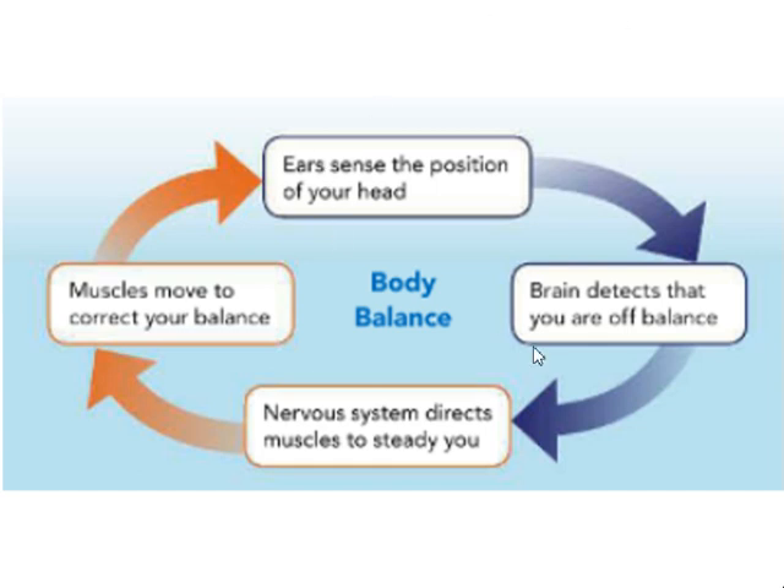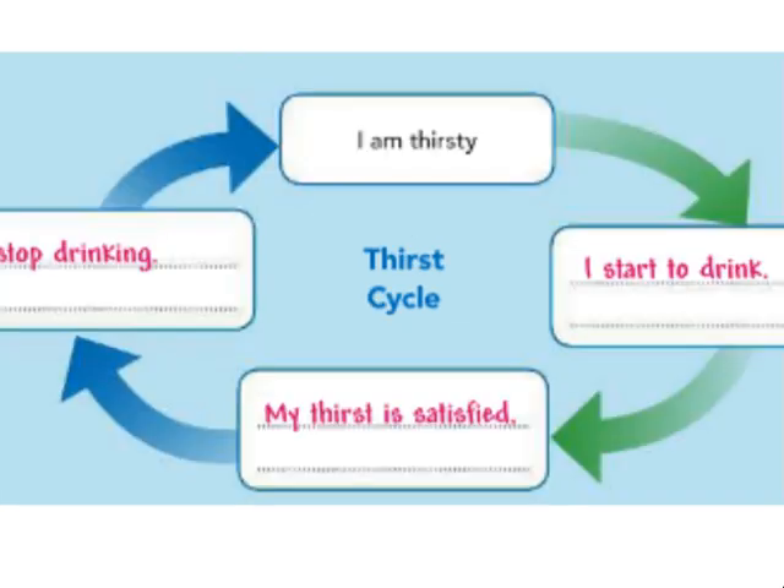Keeping balance: for example, consider body balance. The position of your head shifts, your brain detects that you are off balance, the nervous system directs muscles to steady you, and muscles move to correct your balance. Another example: if you're thirsty, you start to drink. Once your thirst is satisfied, you stop drinking.